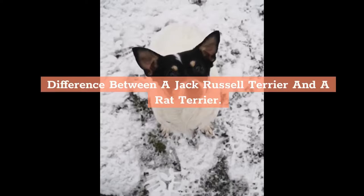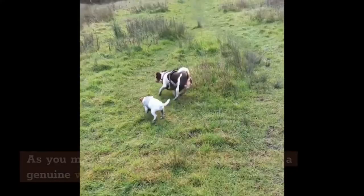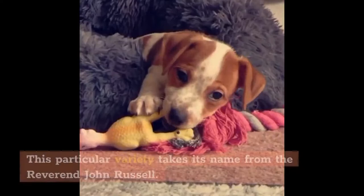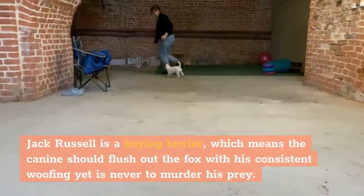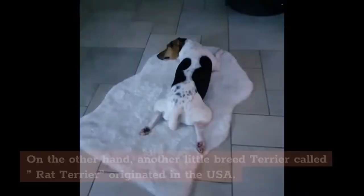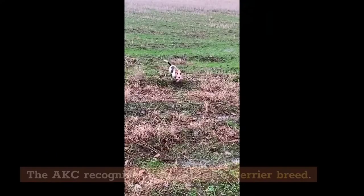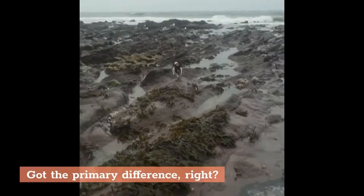Now let's look at the difference between a Jack Russell Terrier and a Rat Terrier. Regarding origin and history, the Jack Russell Terrier is a genuine working terrier that takes its name from the Reverend John Russell. Jack Russell is a baying terrier, meaning the dog should flush out the fox with consistent barking yet is never to kill its prey. On the other hand, the Rat Terrier originated in the USA and was recognized by the AKC — the American Kennel Club — in 2013.